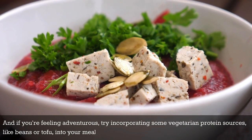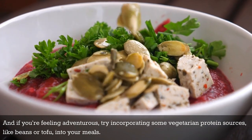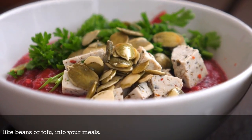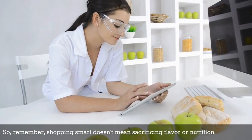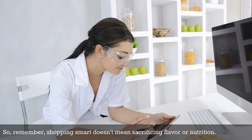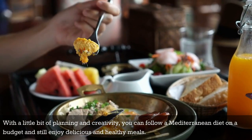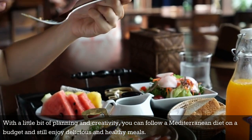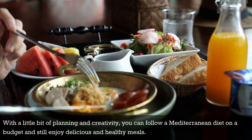And if you're feeling adventurous, try incorporating some vegetarian protein sources like beans or tofu into your meals — they're often cheaper and can be just as delicious and satisfying. So remember, shopping smart doesn't mean sacrificing flavor or nutrition. With a little bit of planning and creativity, you can follow a Mediterranean diet on a budget and still enjoy delicious and healthy meals.